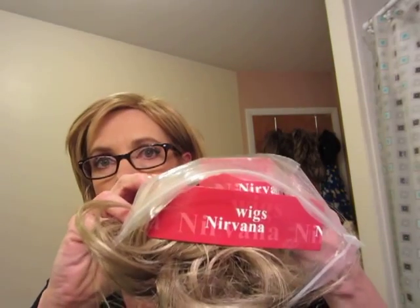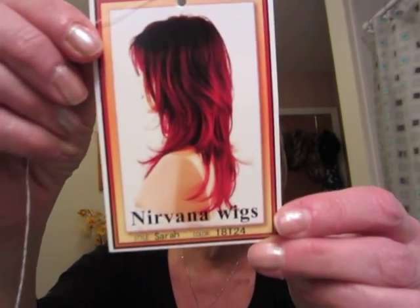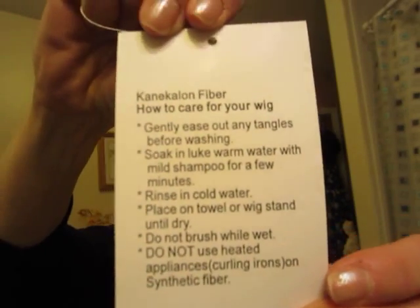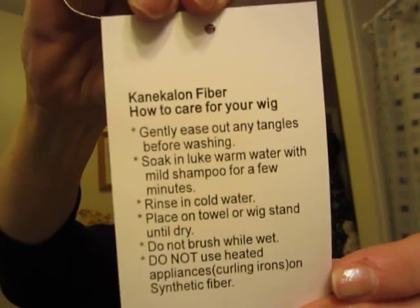I bought it off eBay from a seller called Darci Nut — D-A-R-C-I-N-U-T — I will put the link below. I opened this up in the car. It is Nirvana and the style is Sarah. Here's the tag, and the color is 18T24. It's a Kanekalon fiber — however you pronounce it — fiber.